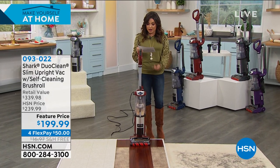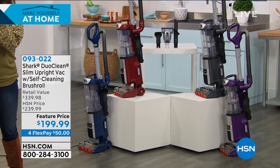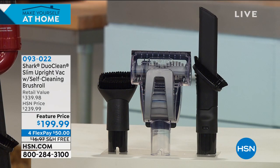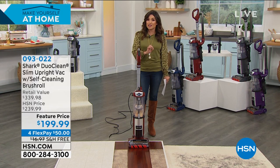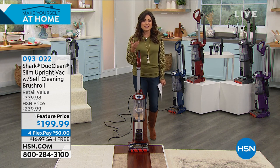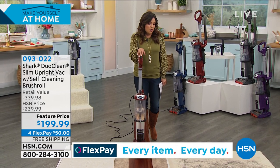Shark is a global brand — you can find them everywhere, but HSN brings you the values. $130 savings off retail, free shipping means another $16 and change in savings, and flex pay gets this home for $50. You pay that interest-free over time. It just couldn't get better than that.